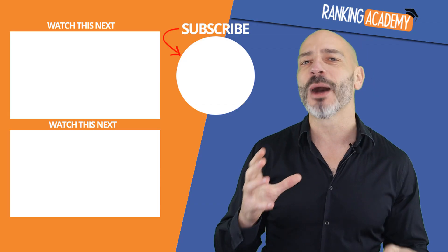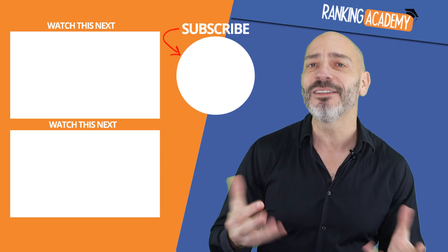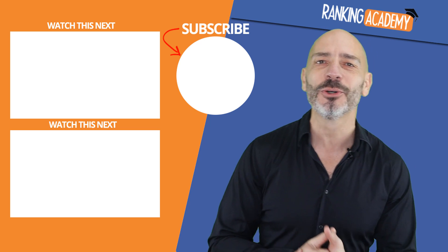You now have all the tools you need to get in touch with Google My Business in case you need support. Don't despair if you don't get an answer straight away as it can take some time. Alternatively, you can also post your question in the comments below and I'll do my best to answer if I can — I believe I'm currently a little faster than Google.